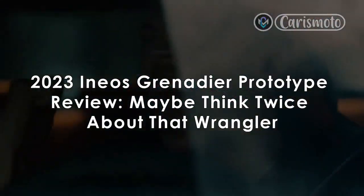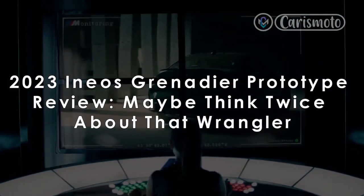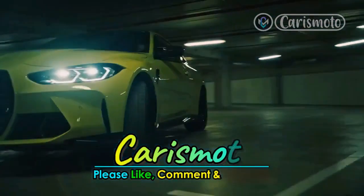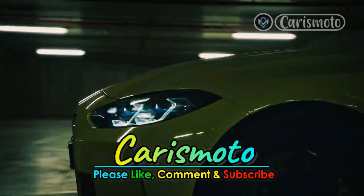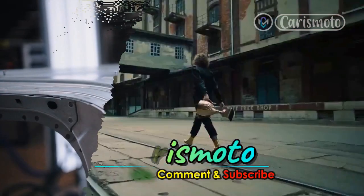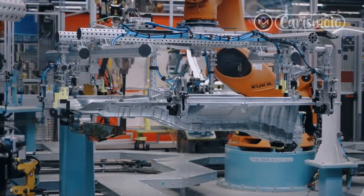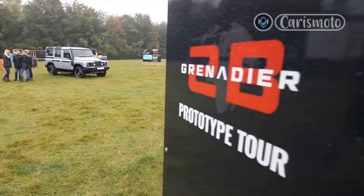2023 INEOS Grenadier Prototype Review. Maybe think twice about that Wrangler. The 2023 INEOS Grenadier might make anyone wanting a seriously off-road capable family-sized 4x4 load lugger think twice about a Jeep Wrangler Unlimited.